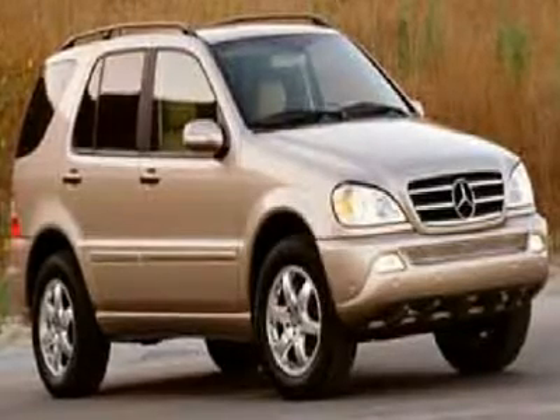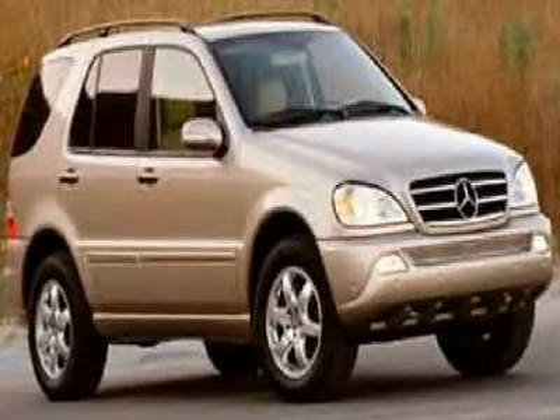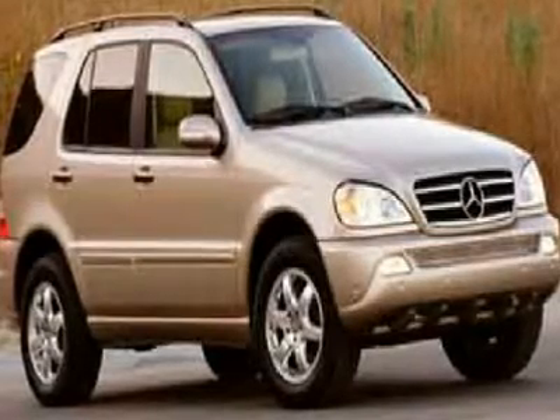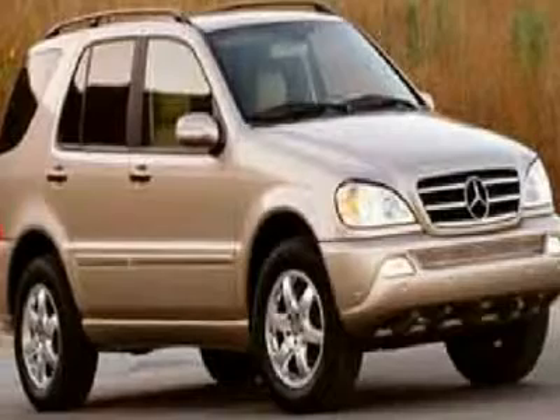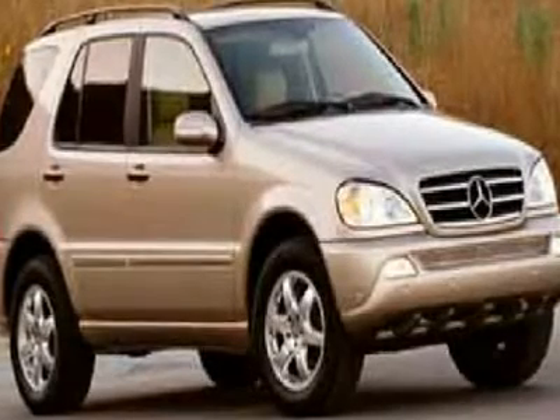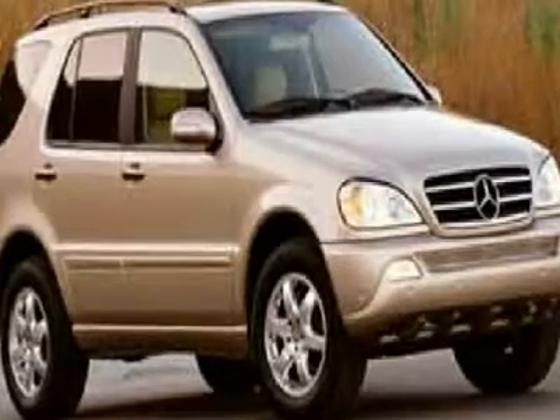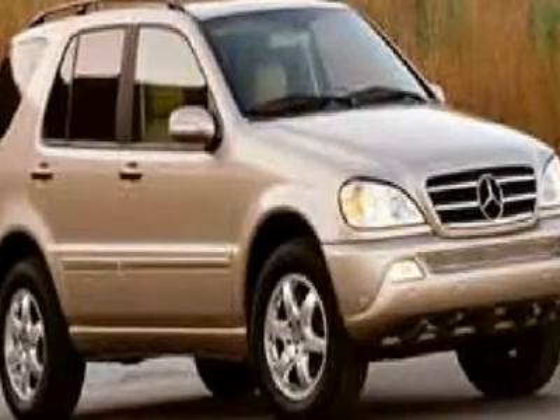You don't have to worry about depreciation on this charming 2003 Mercedes-Benz M-Class. The guy before you got it all. What a guy. A flat-out marvelous SUV, this M-Class has the great combination of grandiose comfort and luxury features that are guaranteed to make your neighbors jealous.